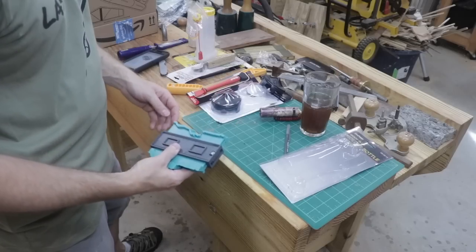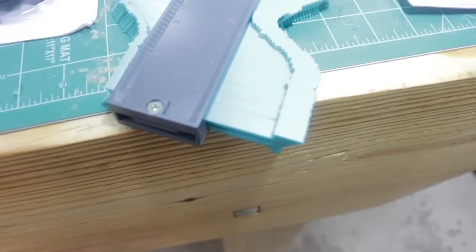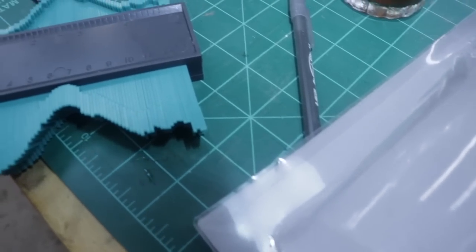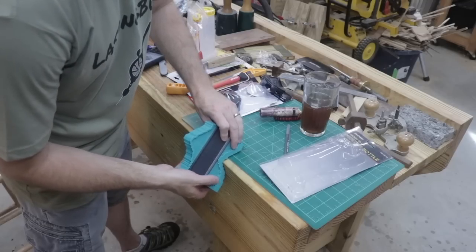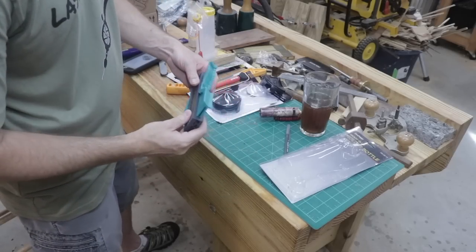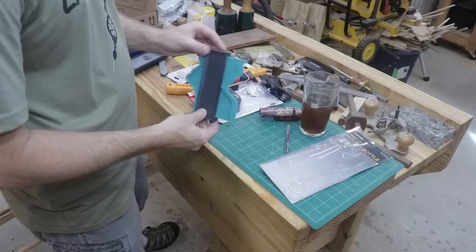I believe this would be useful if you were going to be building like a mantle around some stonework — you could use this to contour around the stone to cut the wood to fit. I can imagine that's what it would be used for, so we'll definitely try this out with some projects coming up.